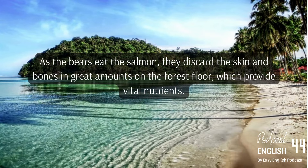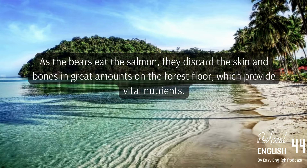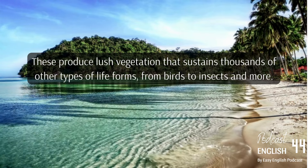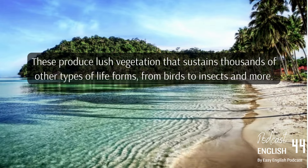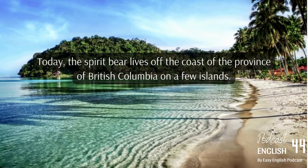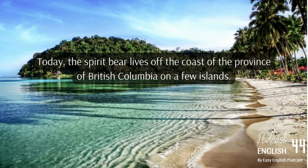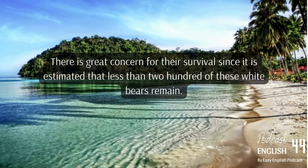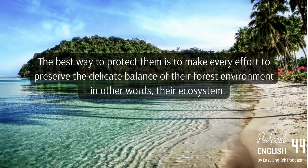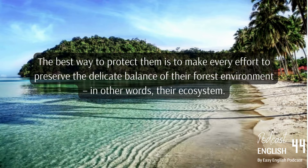As the bears eat salmon, they discard the skin and bones in great amounts on the forest floor, providing vital nutrients that produce lush vegetation sustaining thousands of other life forms, from birds to insects. Today the spirit bear lives off the coast of the province of British Columbia on a few islands. There is great concern for their survival, since it is estimated that fewer than 200 of these white bears remain.